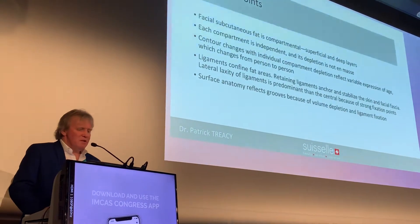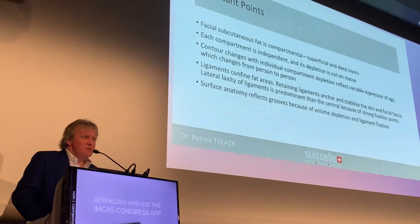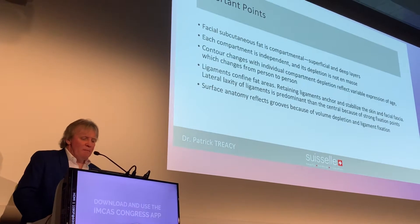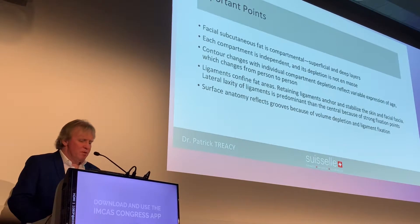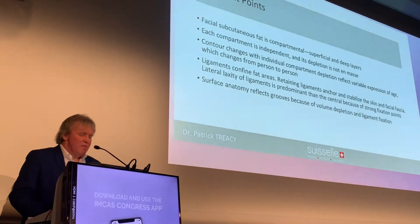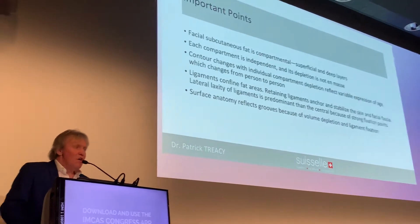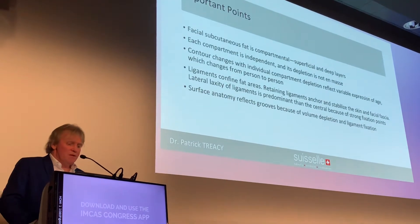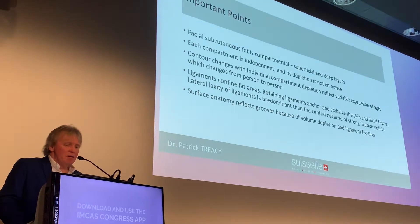The important points, as I said earlier, is that each one of these fat departments is independent. The repletion is not en masse — they happen at different times. Contour changes are individual and reflect different variance from patient to patient. The retaining ligaments confine the fat areas and will factor and stabilise the skin and the surface anatomy that everybody sees when they look at somebody's face. It's really only a reflection of volume completion and ligament fixation.